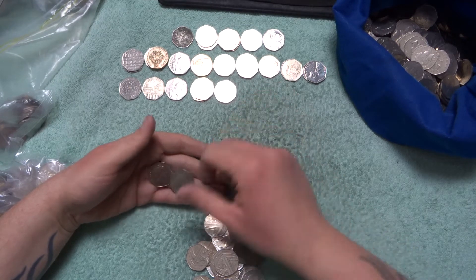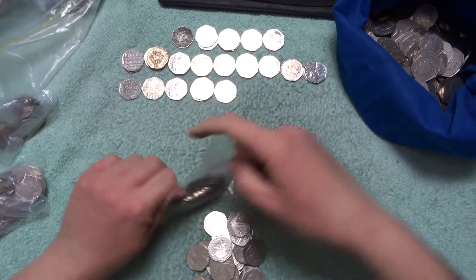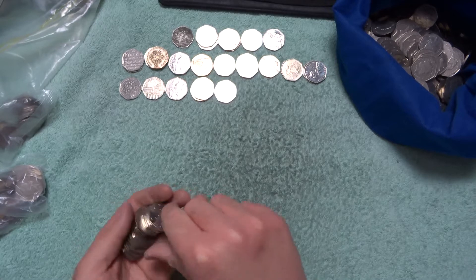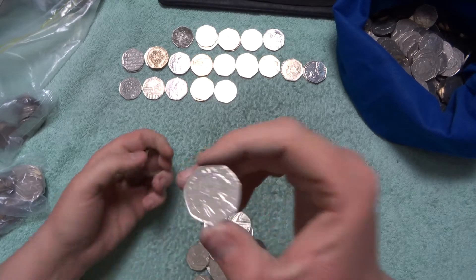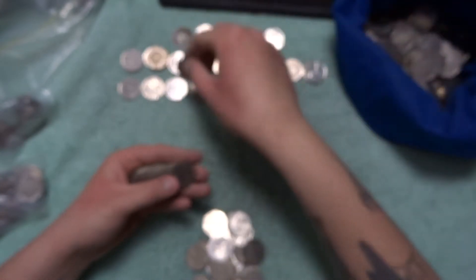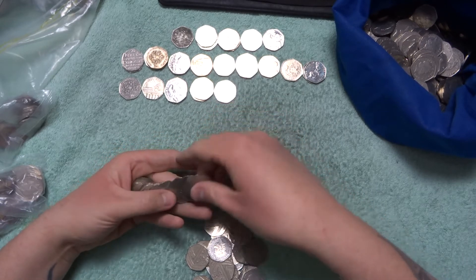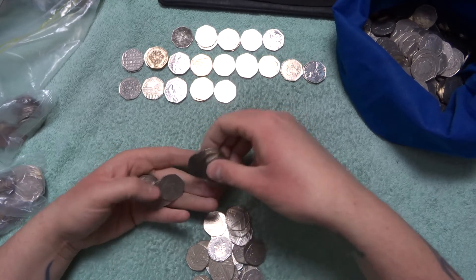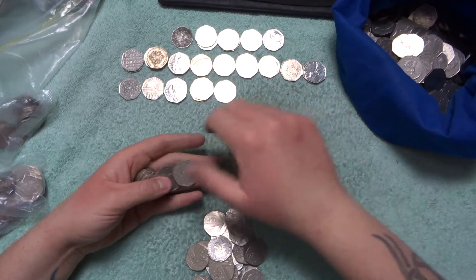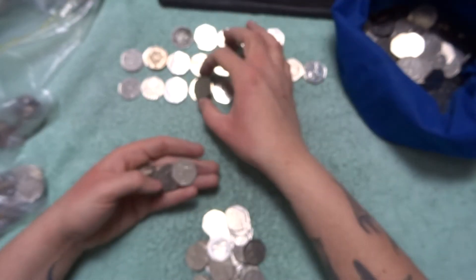Britannia, a Shield and a Britannia. Alright, so we've got 4 bags left. Straight away I can see we have another Benjamin Bunny — there we go. Shield, loads of Britannias, and Johnson's Dictionary again. So that's our third one.